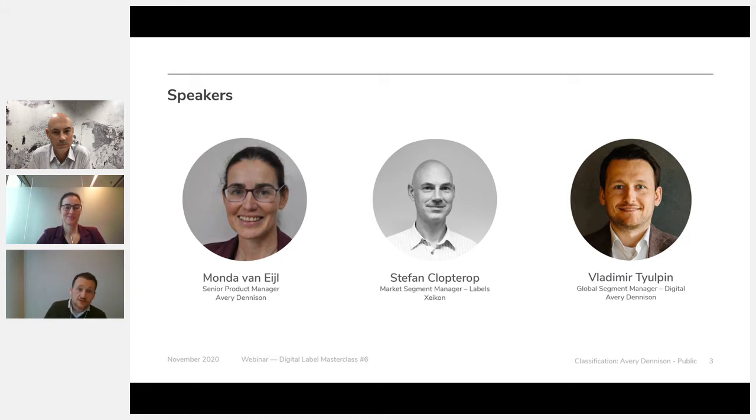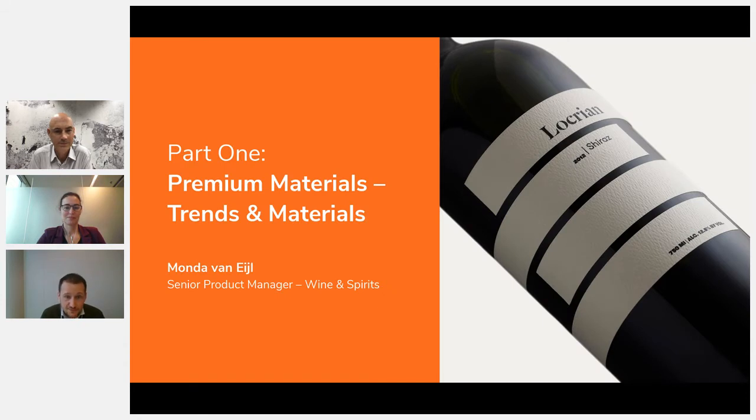Before we begin, some general comments. This recording and slides will be shared with you after the session. Previous webinars are also available on the Avery Dennison website. If you want to ask questions, scroll down below the presentation screen where you can type them — we will answer those at the end. We also have polls; we kindly ask you to participate, as more responses give us better statistics.